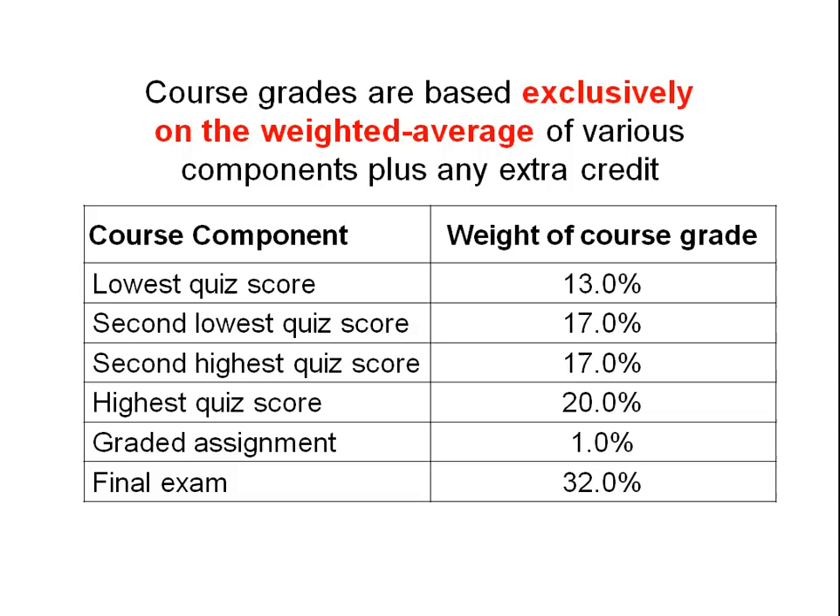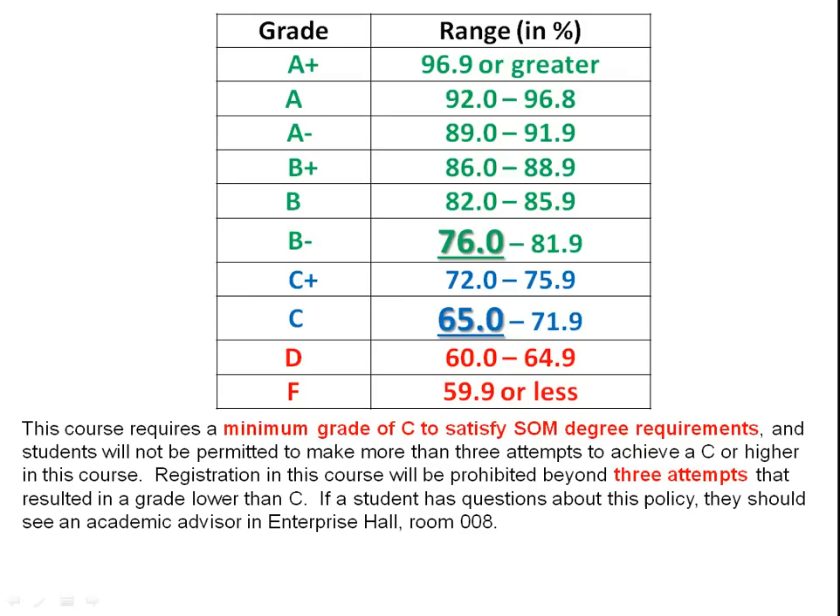Course grades are a straight-up weighted average. We have four quizzes. The highest grade gets a little extra weight at 20%, the lowest grade gets a lower weight at 13%, and the two in the middle get 17%. So if you do poorly on one quiz, it doesn't get dropped but it doesn't bear as heavily. There's also a graded assignment worth 1%, and the final is worth 32%. We take a weighted average and convert it into a course grade.